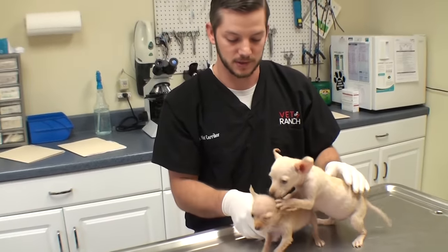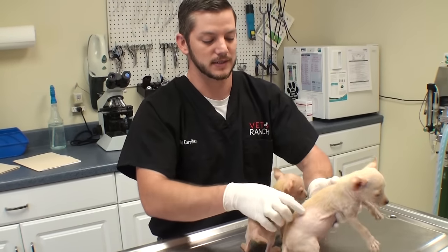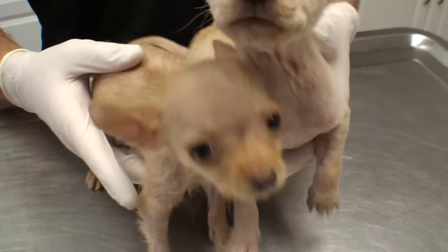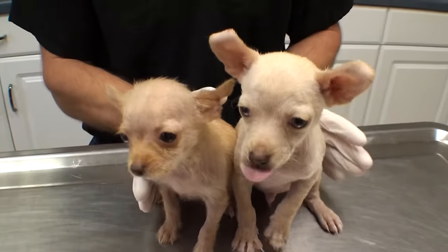Two homeless little puppies — basically this is just operation regrow some hair. We're going to give them vaccinations and stuff like that and get them all ready to be adopted. You can see Hansel has a big old belly there, so we're going to deworm them, make sure they don't have any intestinal parasites. But they seem like two happy little chihuahua puppies and we're just going to help grow them up and make them healthy.